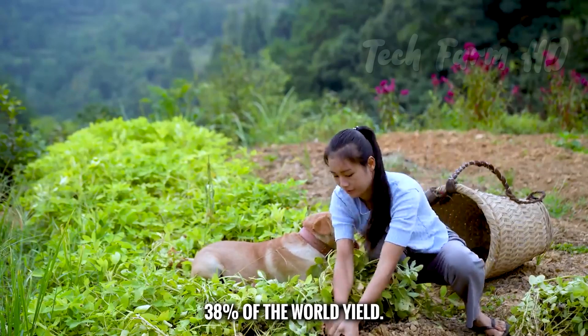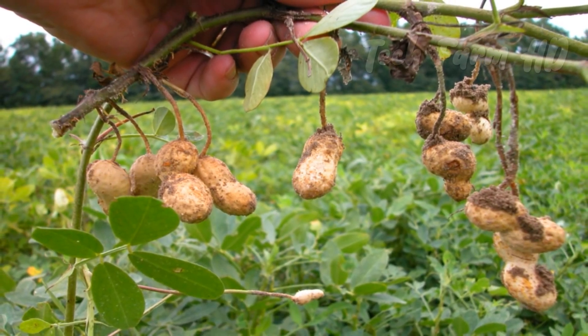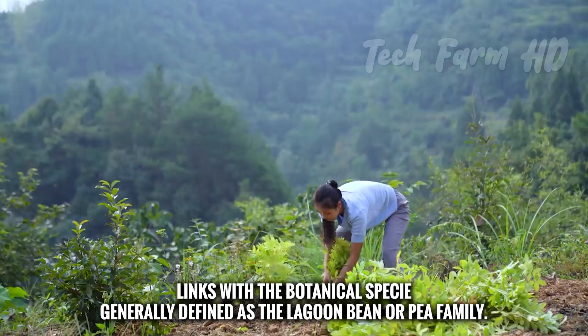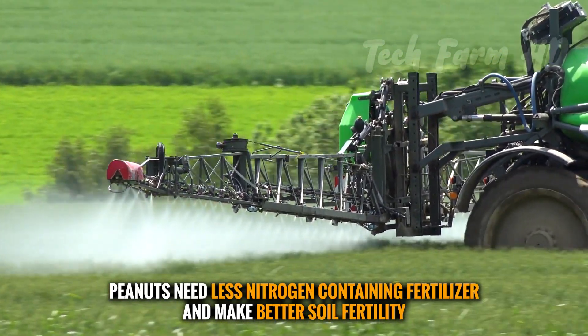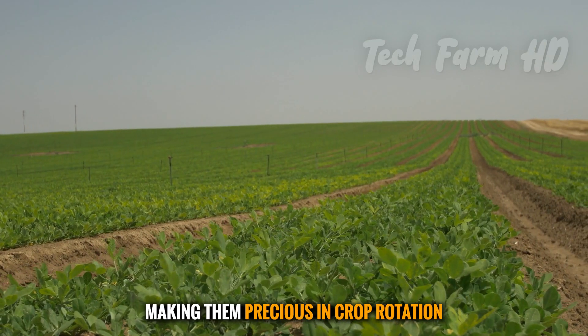Peanuts are linked with the botanical species generally defined as the legume, bean, or pea family. They require less nitrogen-containing fertilizer and actually improve soil fertility, making them valuable in crop rotation.